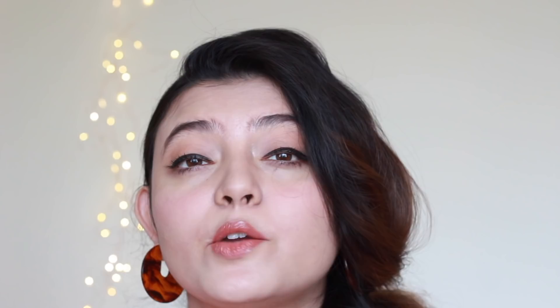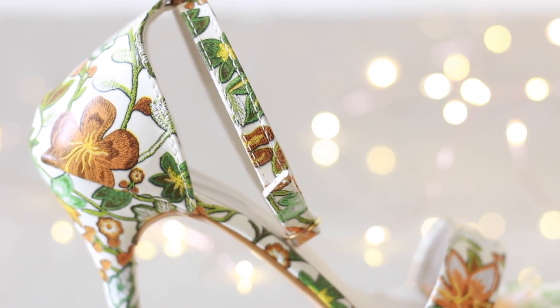I saw a similar pair in Forever 21 but it was around 2000 rupees, so I skipped it. I found a similar one on Flipkart at a fraction of the price — oh my god, I'm loving this one! I would definitely suggest you guys get this one because it is so versatile. You can pair it with western as well as Indian outfits, and I'm loving the quality of it.